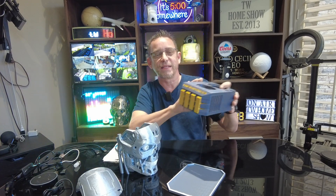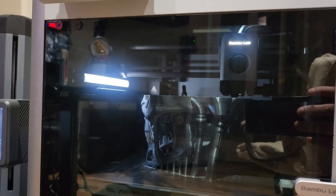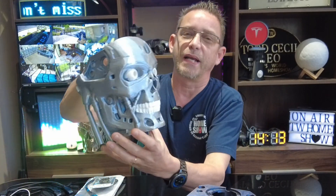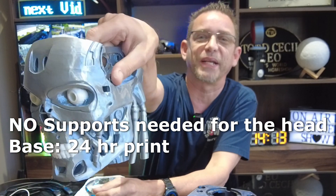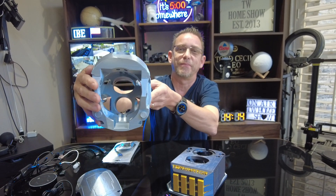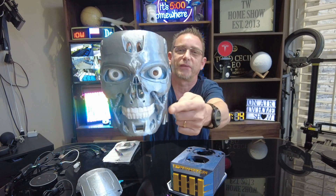I did this print on my new X1 Carbon Bambu Lab high-speed 3D printer, which has the capabilities to mix filament colors. This is all done in PLA with different filament colors — I used gold and black charcoal for the stand. The head fits on top, and as you can see I did two colors here. This Terminator head came out beautiful — the sheen and shine and cleanness from the Bambu Lab 3D printer turned out awesome. I did the teeth and the eyes in white PLA.